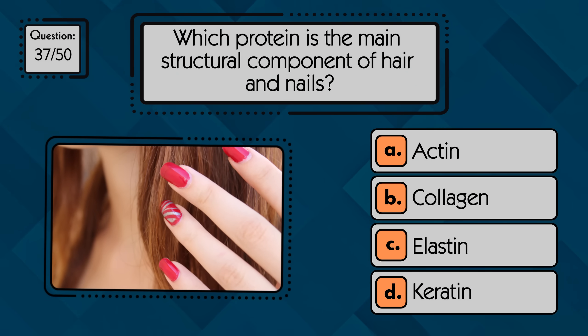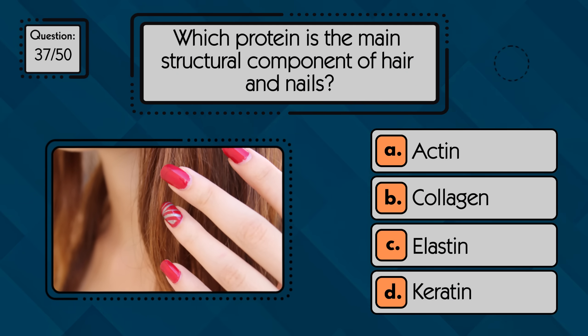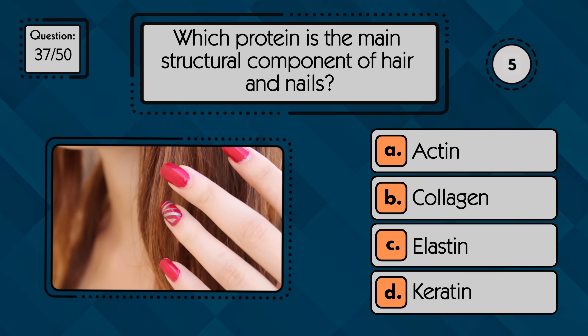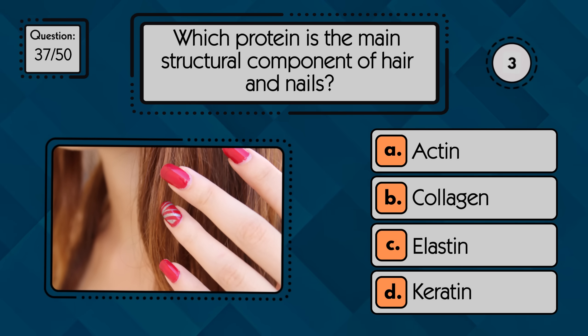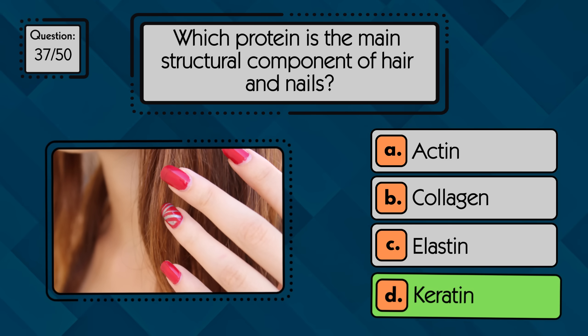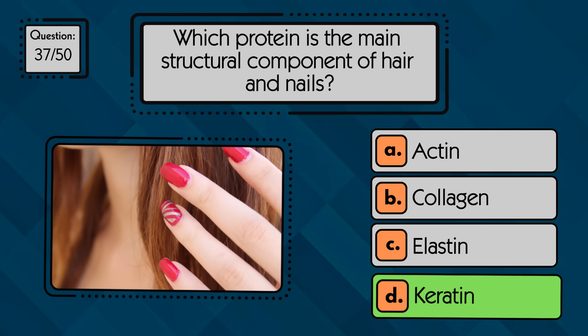Which protein is the main structural component of hair and nails? Keratin is the tough, fibrous protein that forms the structure of hair and nails.